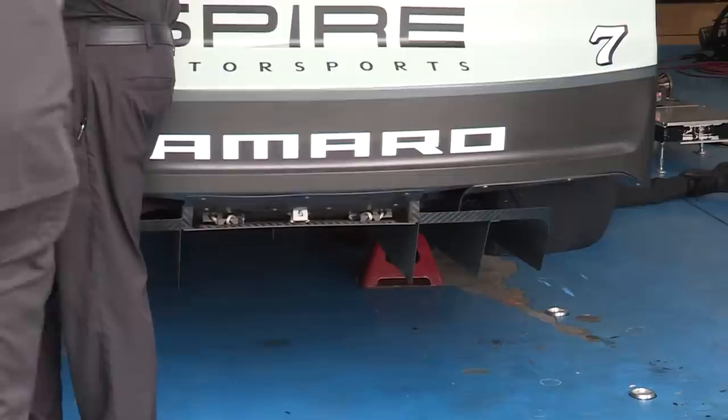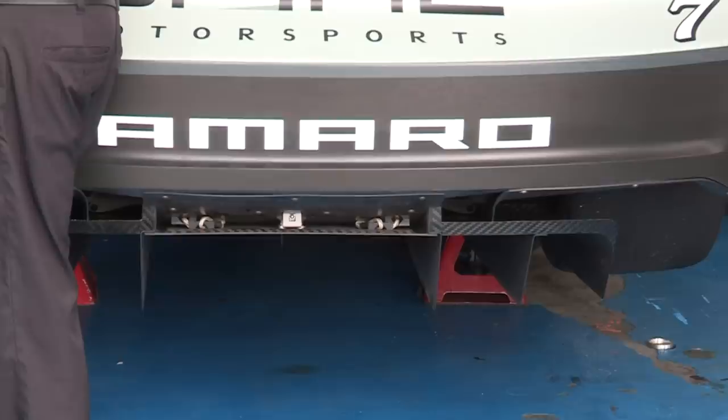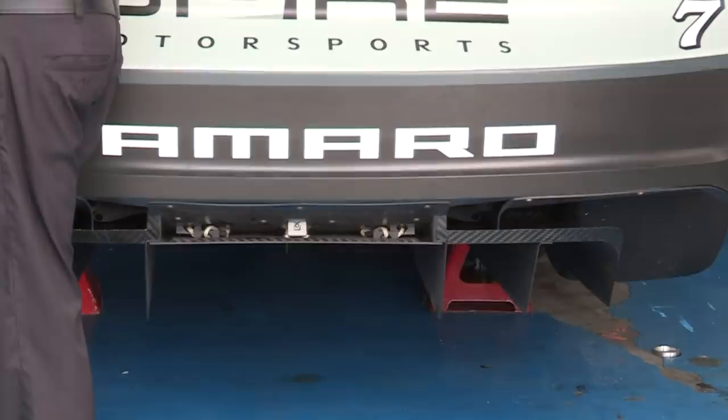The biggest thing it's going to do — it's going to clean the air up behind the car, which maybe doesn't do a lot for that car right there, but a car that's behind it, it changes the wake behind the car. So we always hear about dirty air — my car has picked up an aero push.